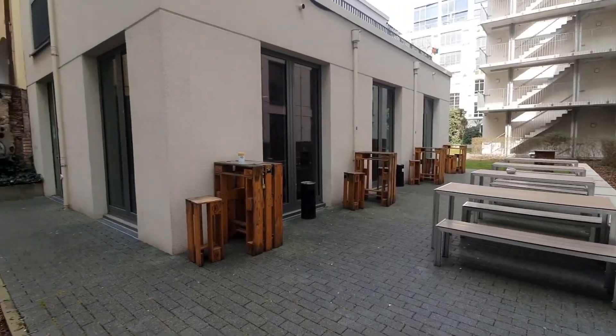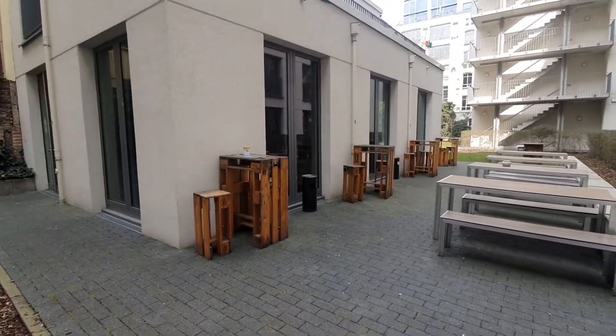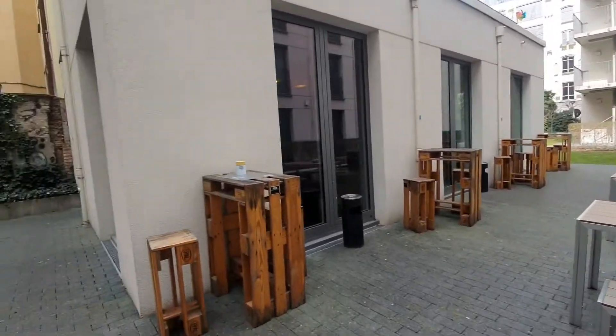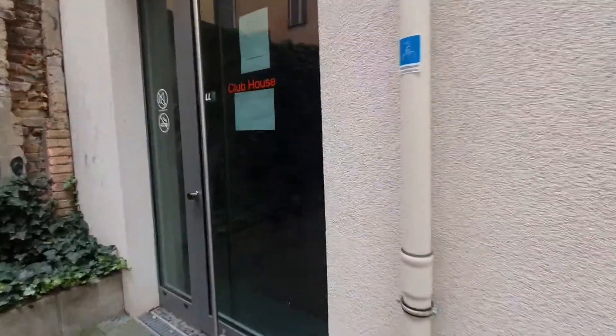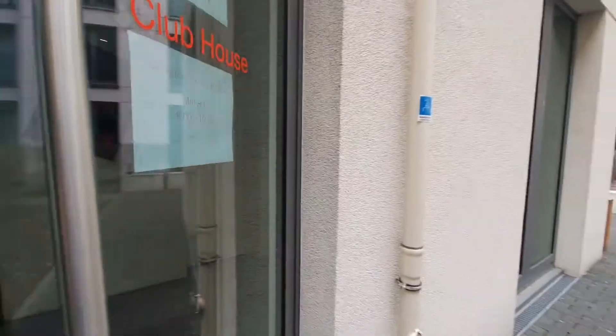So here we are. This is the club lounge. You can have a beer and a nice conversation inside. Right now it's open from 8 to 7:30.